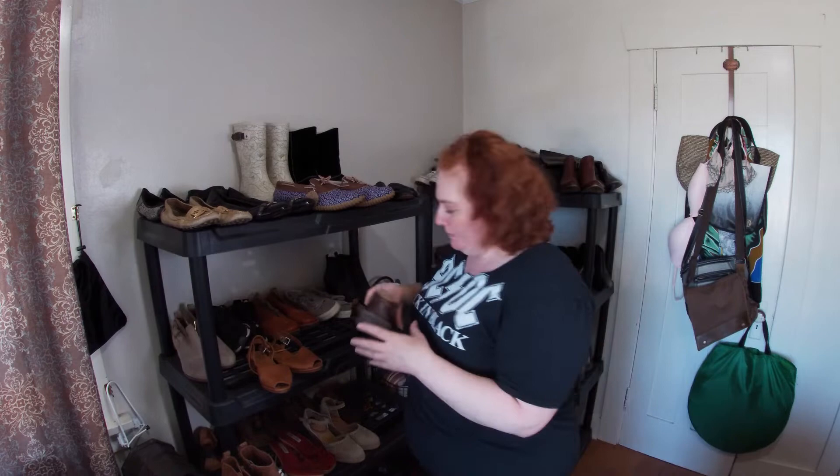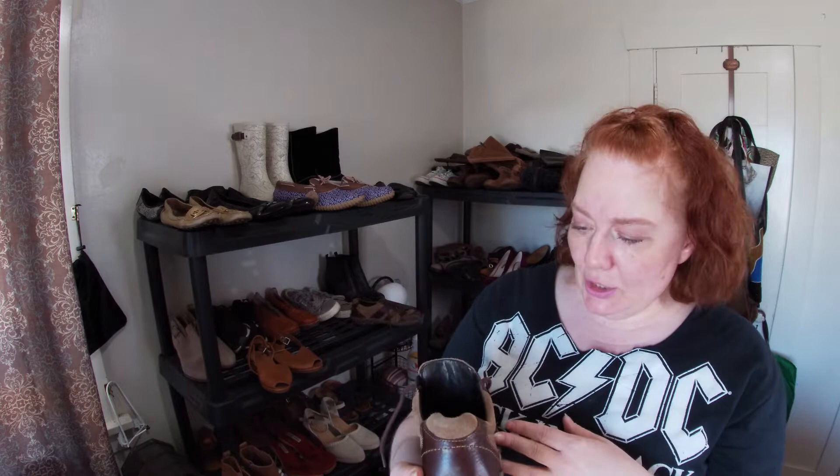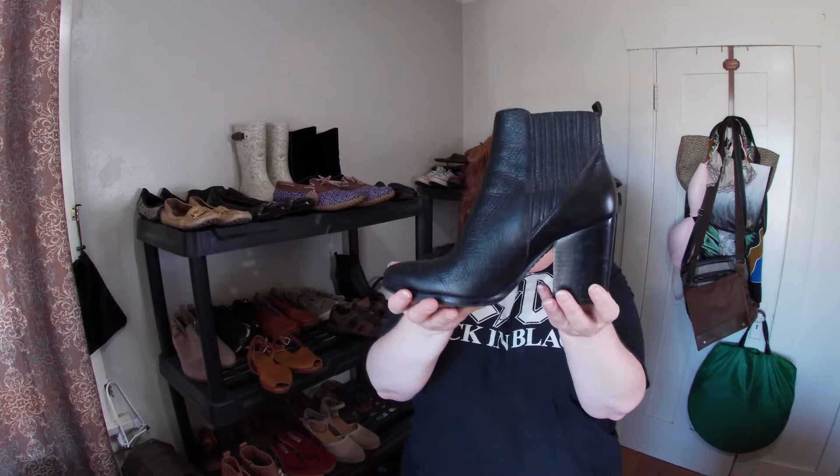These are Born — brown leather shoes in pretty good condition, size nine. And last but not least for shoes is this Marc Fisher.